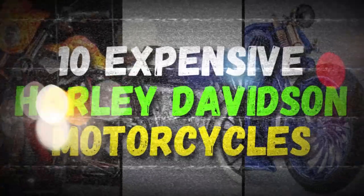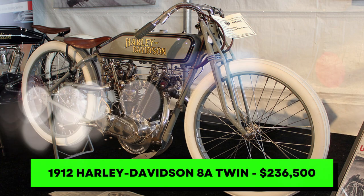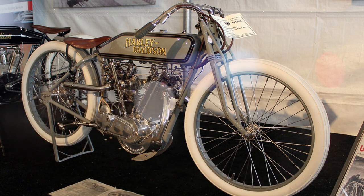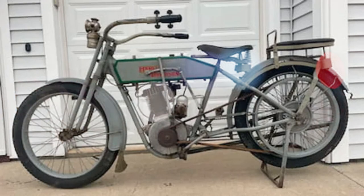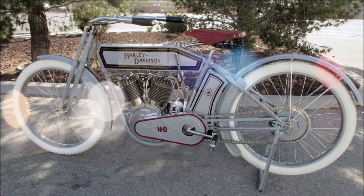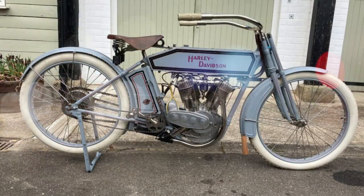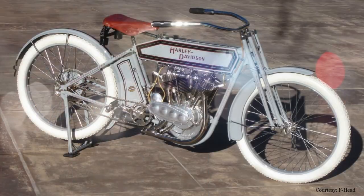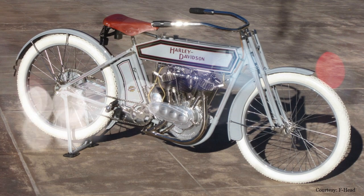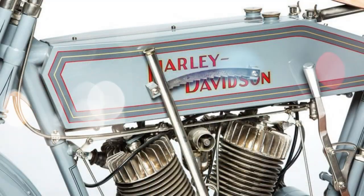10 expensive Harley-Davidson motorcycles. Number 10. Often, even auction veterans are surprised by how much a classic bike can go for. In 2014, this 1912 8A twin was expected to be in the 100k range, but instead sold for an impressive $236,500. It's easy to see why some might be interested, as it was one of the first twin-cylinder bikes with a belt drive and idler wheel. Unlike the earlier models, this was sold to customers, but only a few copies exist, with this restored version going for an excellent price.